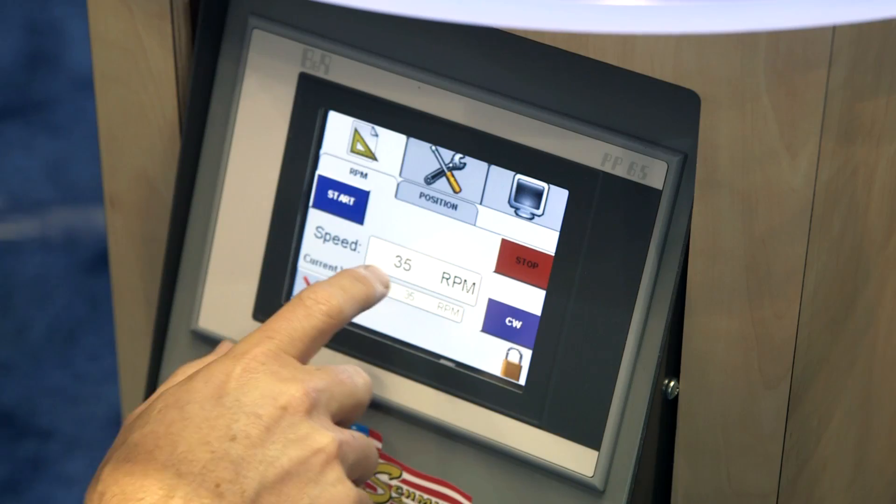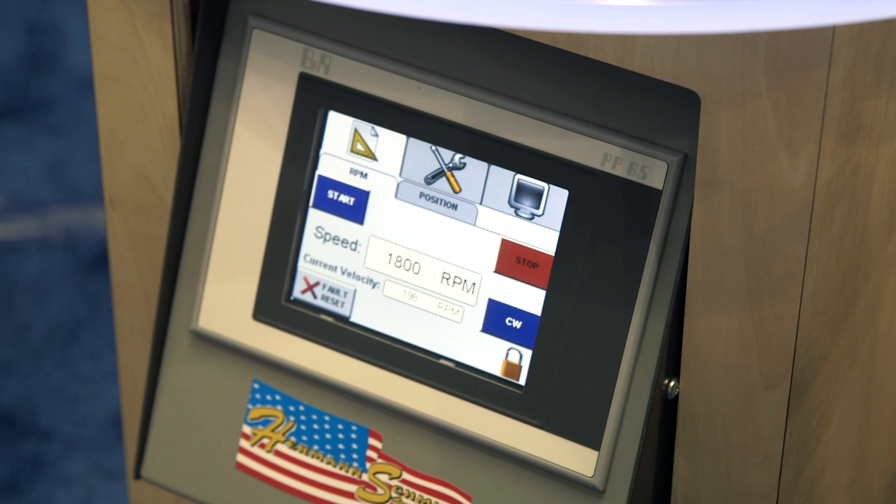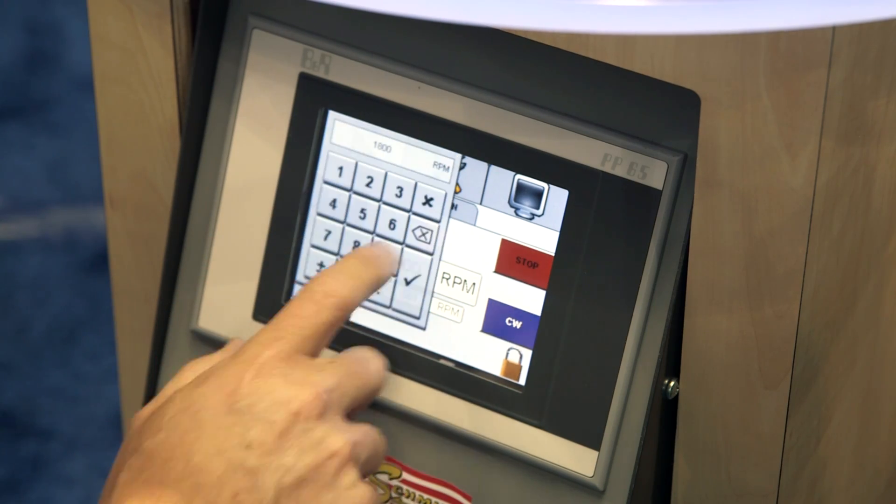It runs a completely open platform and can operate third-party frameless motors and specialized encoders. This enables us to offer a compact spindle with an optimized control system at a reasonable price to our customers.